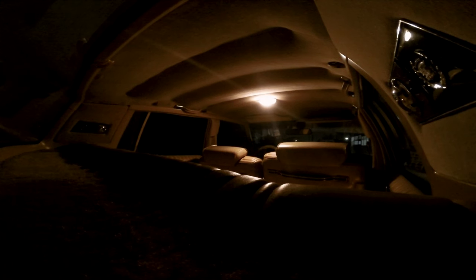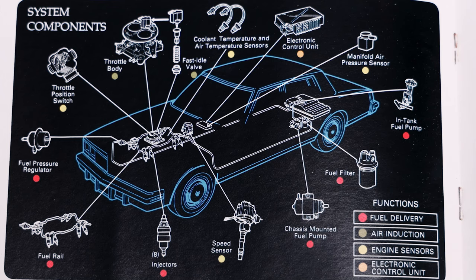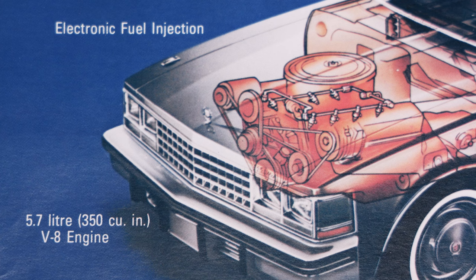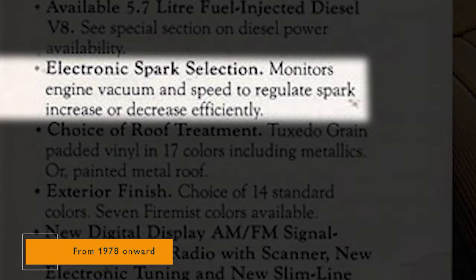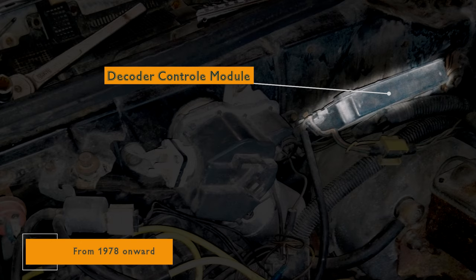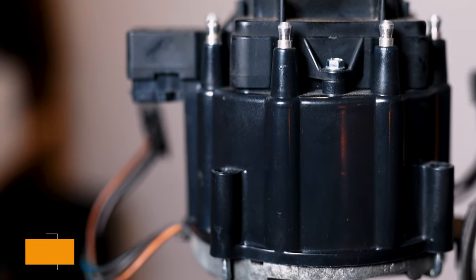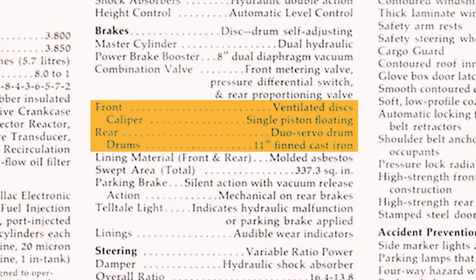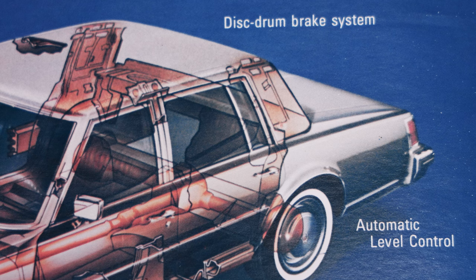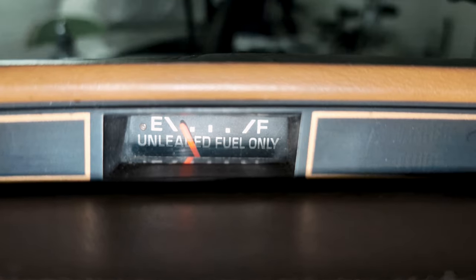Dome courtesy and reading lamp. 80 amp generator. An electronic fuel injected Oldsmobile 5.7 liter engine. Electronic spark selection. 50-50 front seats, front disc brakes and rear drum brakes — and later, front and rear disc brakes. Fuel monitor.